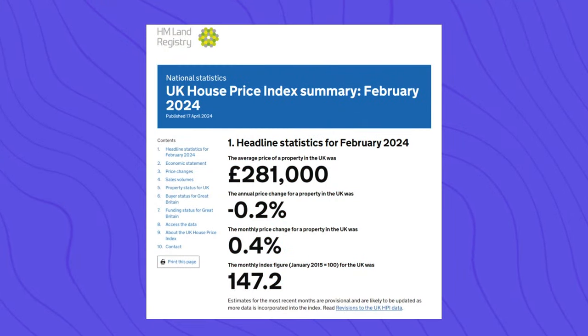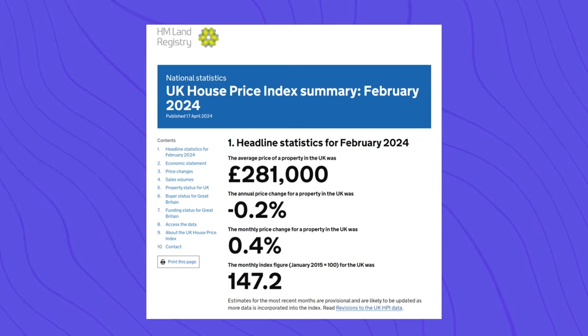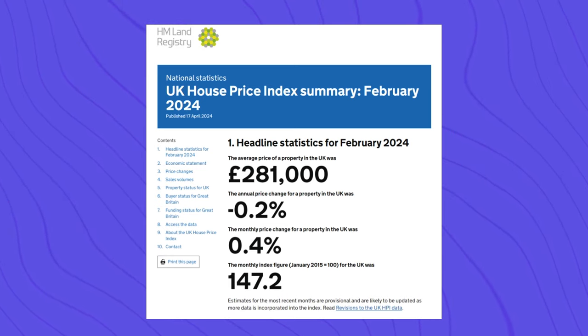For most of us, myself included, buying a house would be the most expensive purchase that we would make. In today's video I won't just share steps and tips that helped us as a family to buy our first house, but also share lessons from friends that bought their own home too, or multiple homes, and also best practice according to the UK House Price Index summary February 2024.